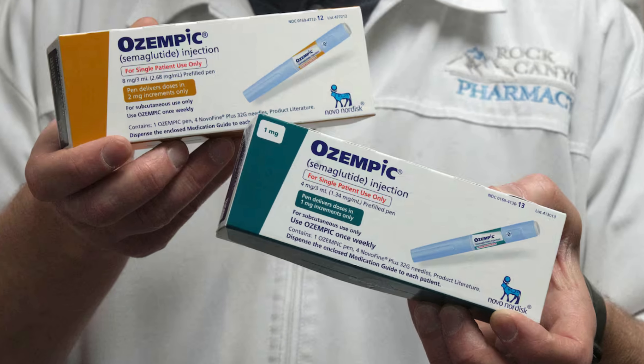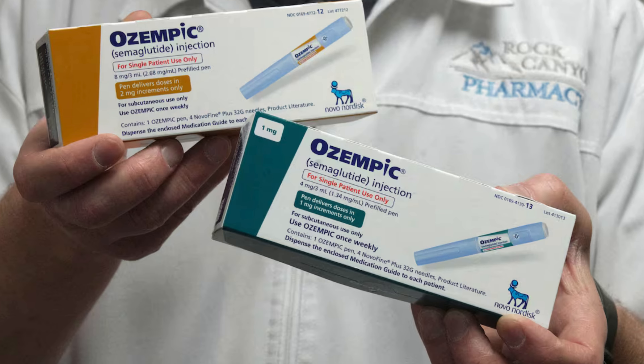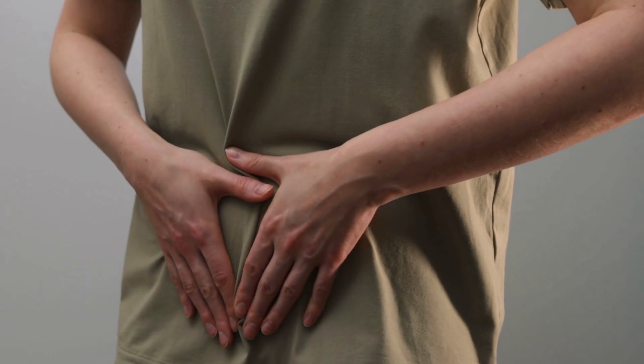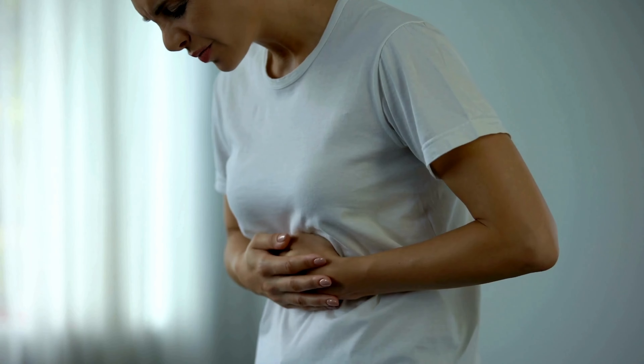While Ozempic is generally well-tolerated, like any medication, it can cause side effects in some individuals. These side effects may include changes in appetite, nausea, or gastrointestinal discomfort, which could indirectly affect facial appearance through alterations in eating habits or weight loss.